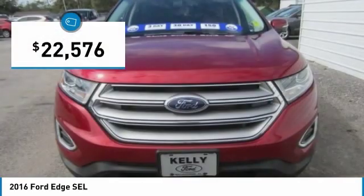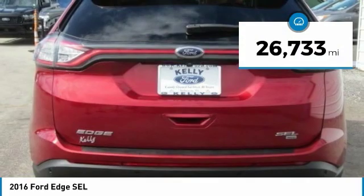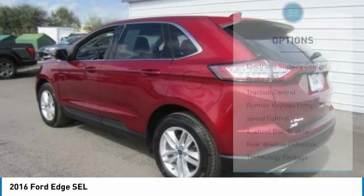It is priced below $25,000, and this vehicle has less than 30,000 miles. Here are some of this vehicle's great options.